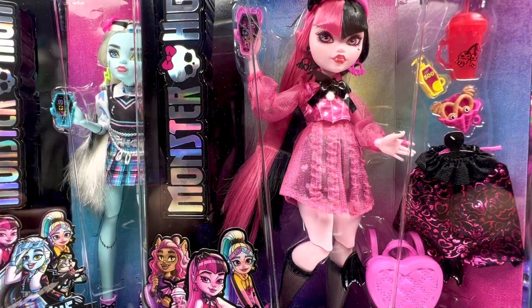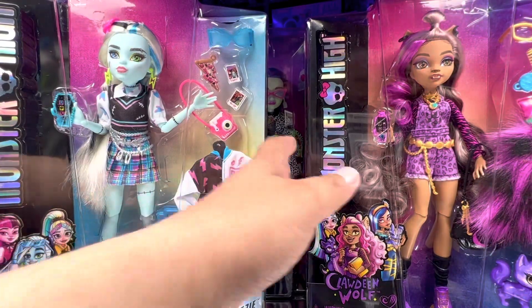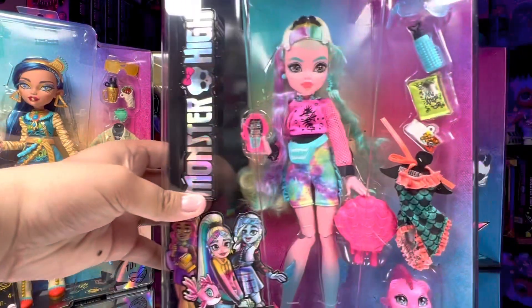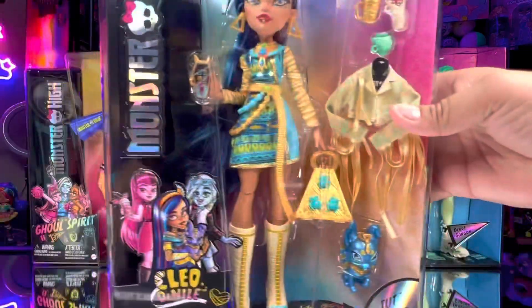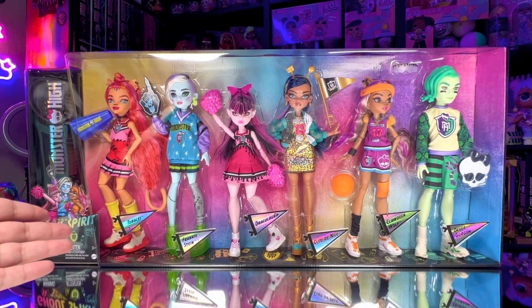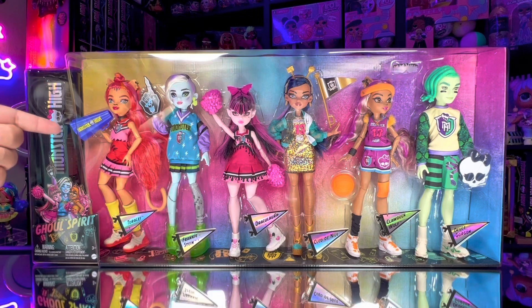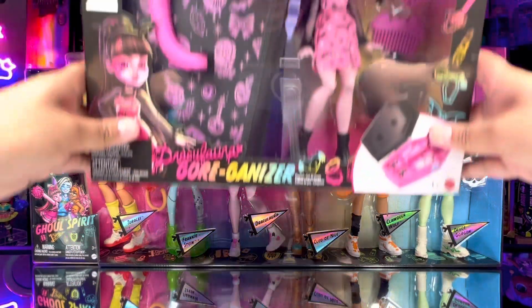Wow, I know that's a lot! They can't even all fit on screen. Right here we have Draculaura G3, Claudine — so cute — Frankie, one of my faves, Miss Laguna looking brand new, Cleo — always such a serve — and then the Ghoul Spirit Squad with six of our favorite characters including Deuce, which will be an Amazon exclusive, and Torali, who will be a Walmart exclusive.